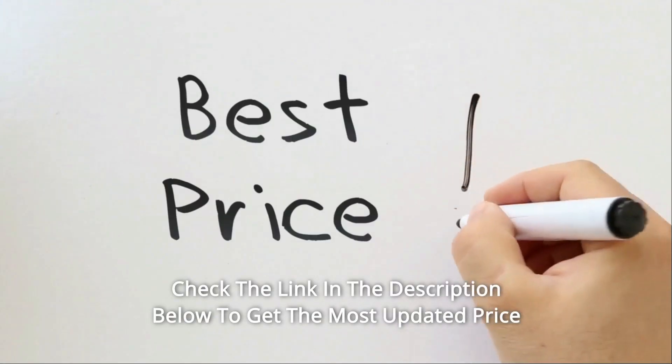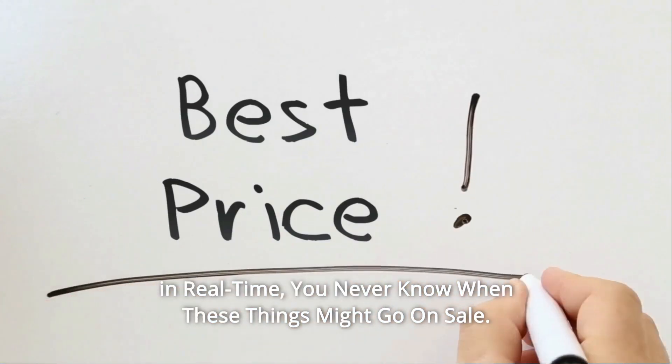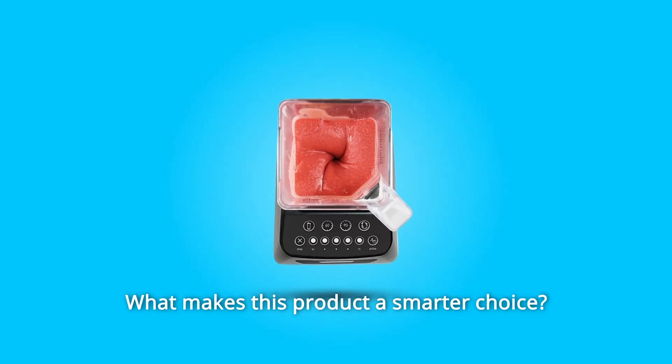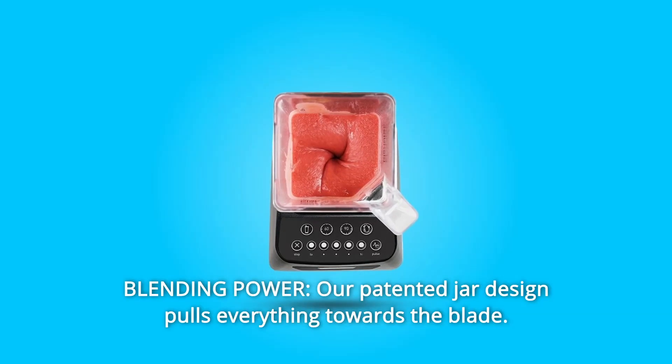Check the link in the description below to get the most updated price in real-time — you never know when these things might go on sale. What makes this product a smarter choice? Number 1: Blending Power.